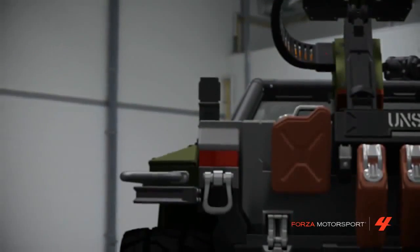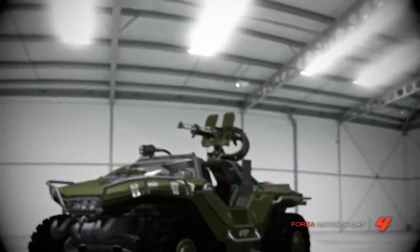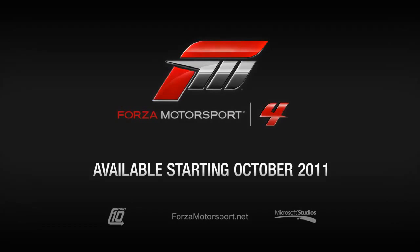Unlike the Porsche, which is vulnerable to disappearing off the road backwards, the Warthog is only vulnerable to banshee's fuel rod guns and light plasma cannons. So, don't say you haven't been warned.